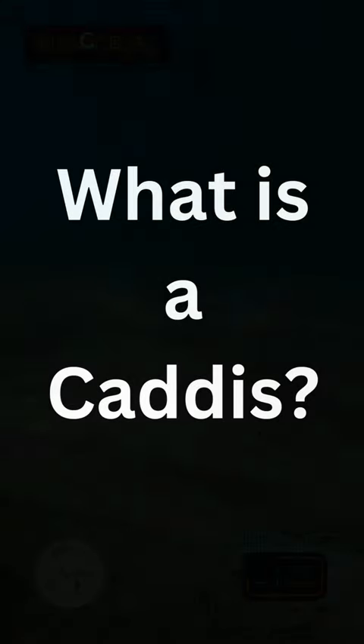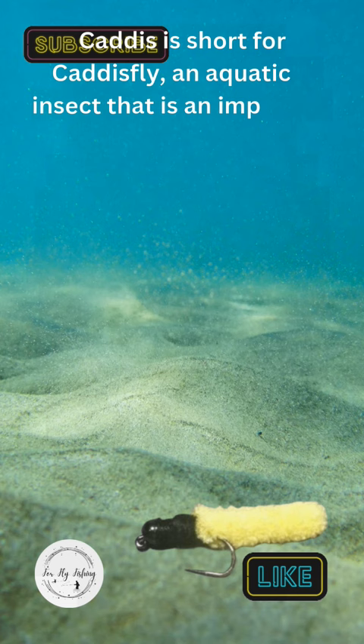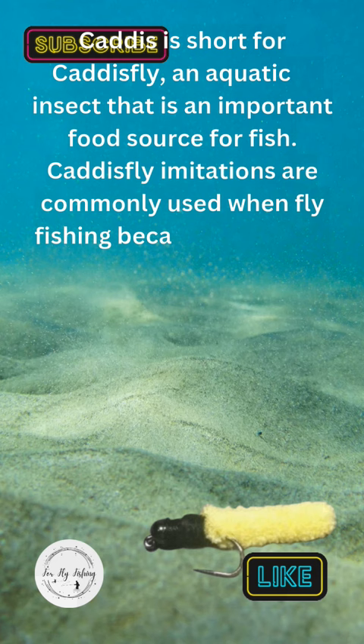What is a caddis? Caddis is short for caddis fly, an aquatic insect that is an important food source for fish. Caddis fly imitations are commonly used when fly fishing because they are a major food source for trout and other fish.